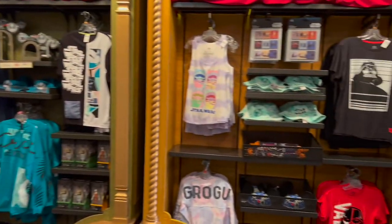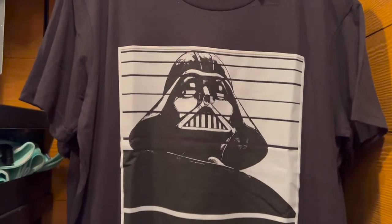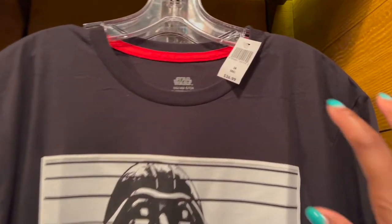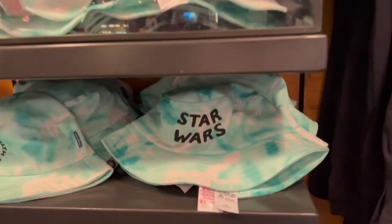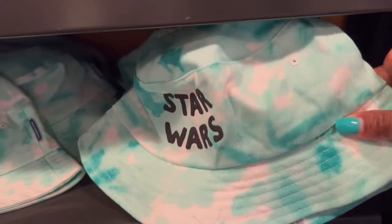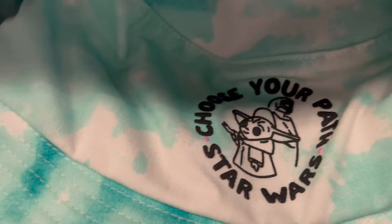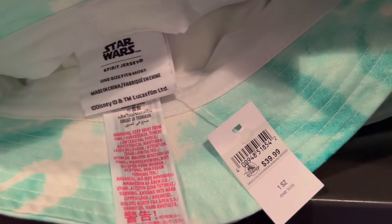I see lots of Star Wars merch over here, so we're gonna take a closer look. Right here I'm seeing this Darth Vader look — Darth Vader is one of my favorites out of the Star Wars series. Have you guys watched Obi-Wan Kenobi on Disney Plus? This is going to be $36.99. And there's a nice Star Wars bucket hat — I love that it's tie-dye on the back. Choose your path with the Mandalorian and Grogu, and this bucket hat is going to be $39.99.